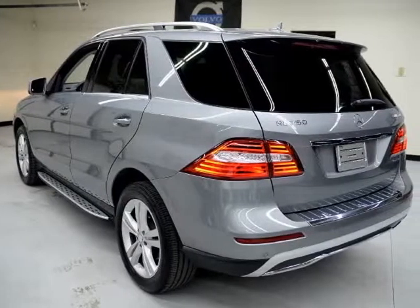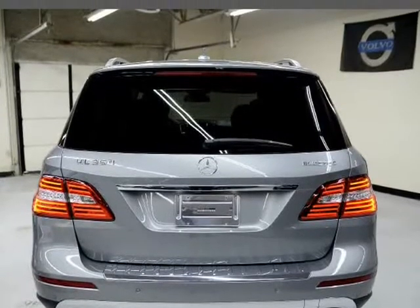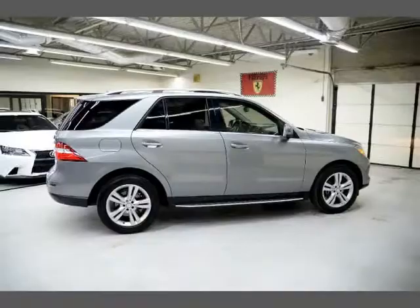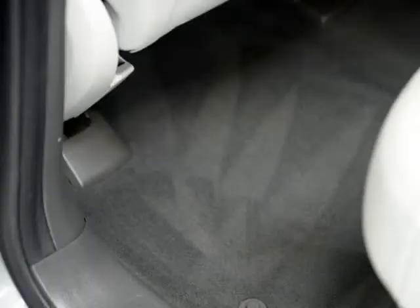With backup camera, here are some of the options: a very hard to find Mercedes Blue TEC Clean Diesel with 4MATIC AWD, Premium Package 1, Gray on Gray Leather, Heated Front Seats, Sunroof, and Coolest Coat.